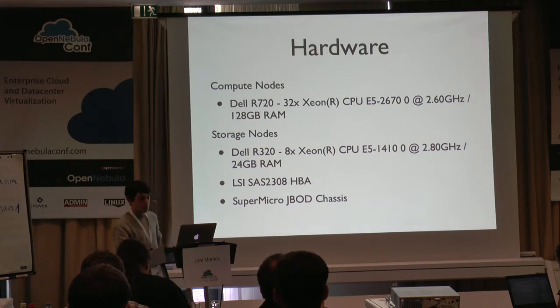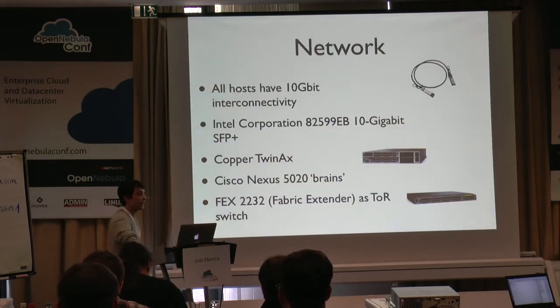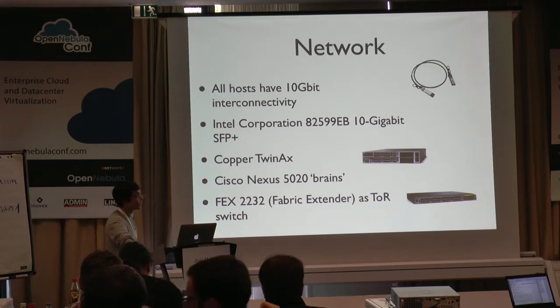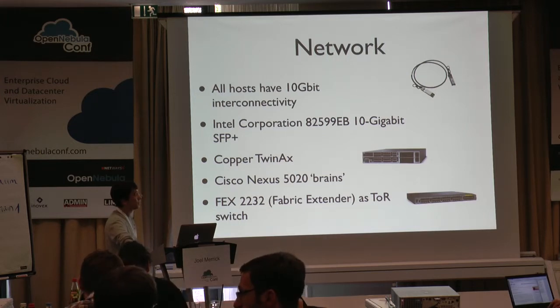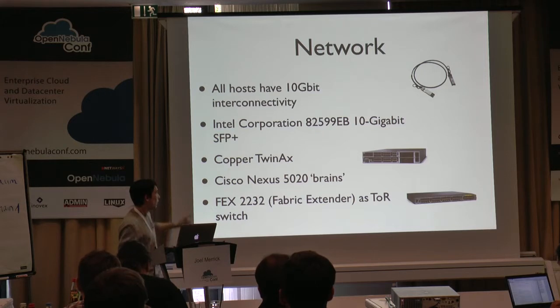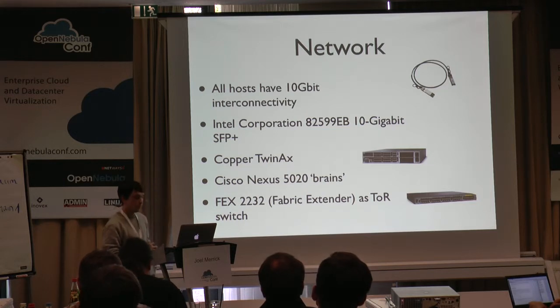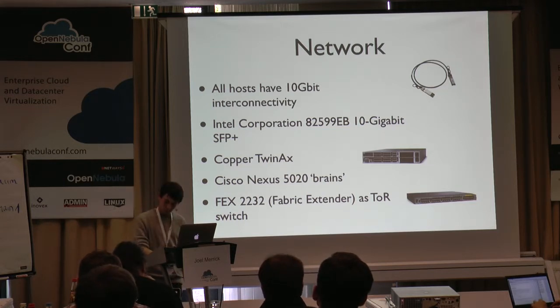That's quite good value for money in terms of what we've got out of it so far. The network: all hosts have 10 gigabit ethernet connectivity. We use Intel cards that support single-root I/O virtualisation, copper twinax to connect it all together. We're fairly lucky because we have a Cisco Nexus that handles a lot of the central core infrastructure, and we get a very cheap way to get 10 gig ports by using the fabric extender as a top-of-rack switch.